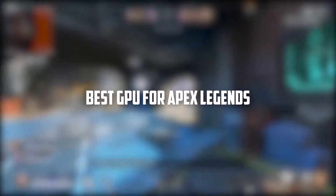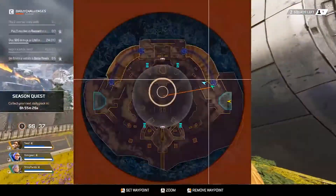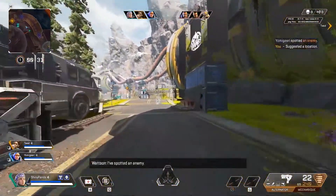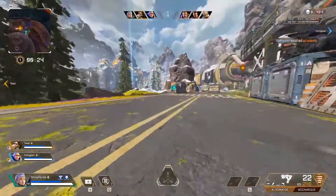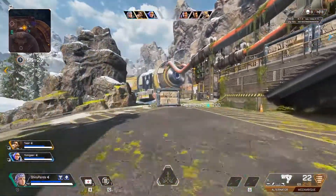Today we are going to talk about the best GPU for Apex Legends. Apex Legends is not the most difficult game to run, but to achieve decent performance you should have a good quality graphics card. Fortunately, we have spent the past couple of days scouting out the best deals and best GPUs for Apex Legends, and we have come up with the top five graphics cards that can handle any task.